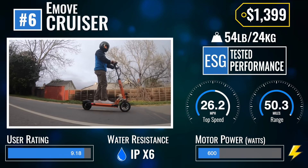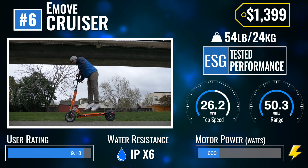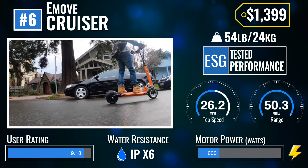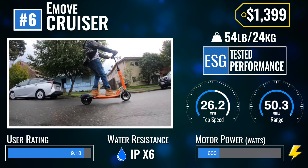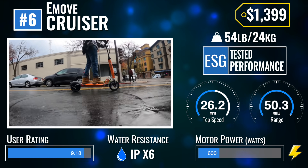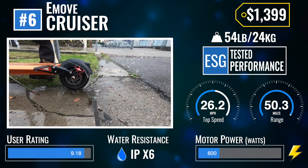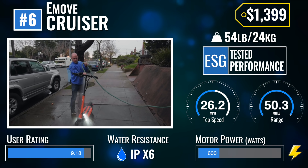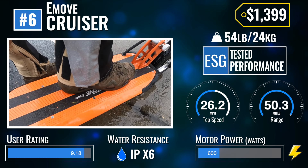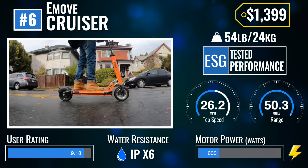Number 6: the E-Move Cruiser. We're not surprised that the E-Move Cruiser has made the list for a second year in a row. Comparing the Cruiser's range-per-pound and range-per-dollar with other scooters, there's really no comparison. With an ESG-certified tested range of 50.3 miles, the Cruiser is the scooter you're probably tired of everyone telling you to buy. It also came in second for best scooters to ride in the rain with a stratospheric IPX6 water-resistance rating, semi-hydraulic brakes, a massive deck for maximum comfort, and even turn signals — making it one of the most feature-packed scooters in the world.